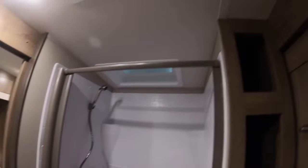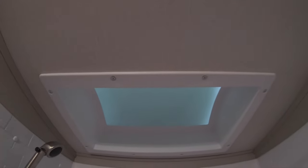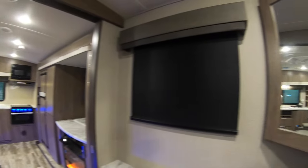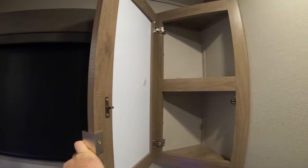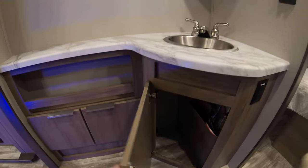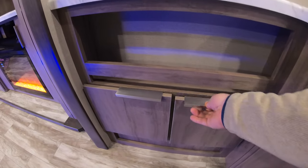Really nice big shower with storage to the side of it and a nice towel rack. You got a porcelain stool with foot flush. Skylight dome in the shower for you taller folks that are going to need a couple extra inches — really nice wide big shower in here. Across you got the corner medicine cabinet to give you a little extra space, stainless steel sink, and storage below.